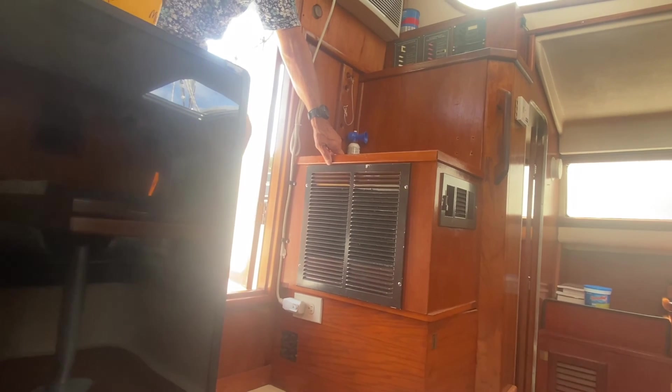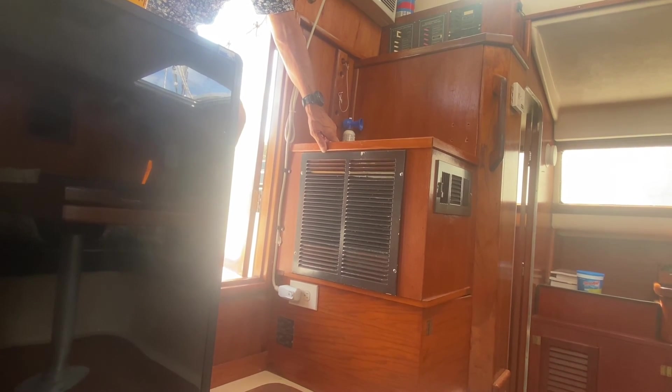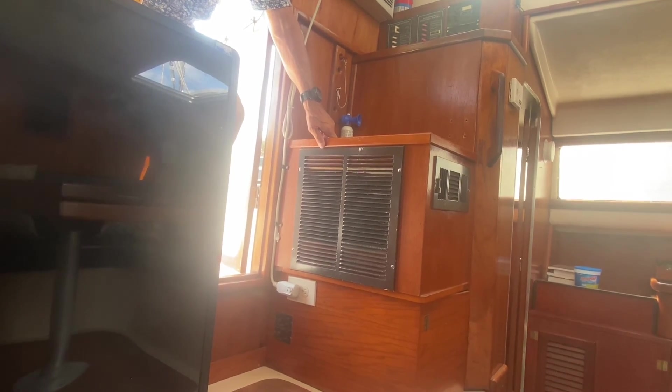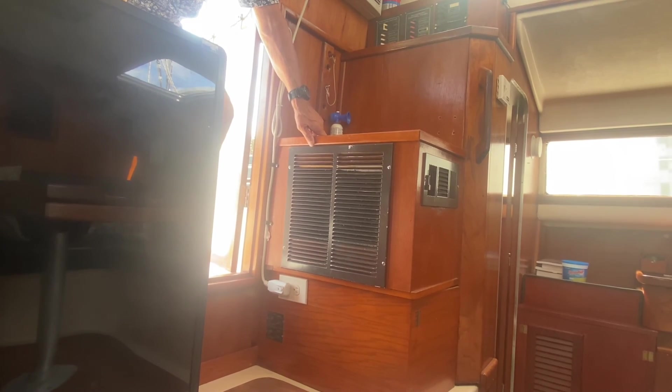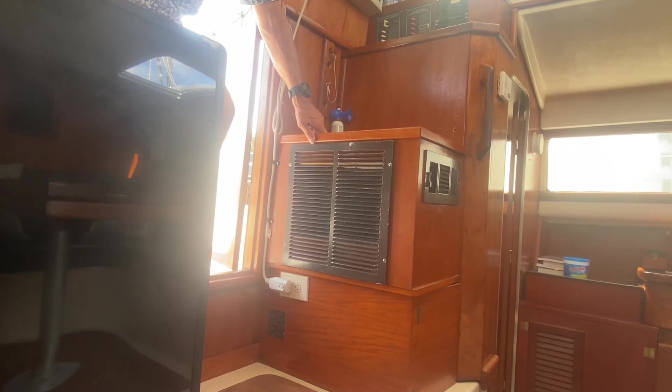You could have somebody survey this boat and I'd be legitimately surprised if they find anything wrong that's not simply cosmetic. I've been through absolutely everything on this boat. It's a very cool boat.